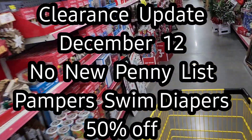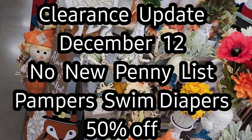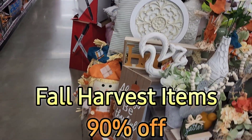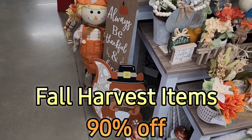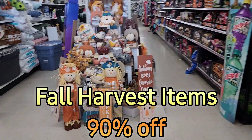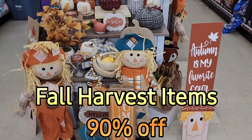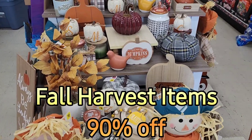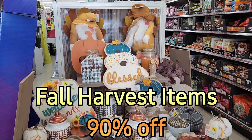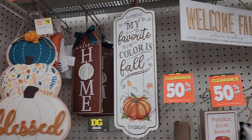The next markdown you might want to hear about is the Pampers swim diapers going to 50% off. The only other seasonal category dropping in price starting December 12th is the fall and harvest items — they are going down to 90% off, which I am incredibly excited about simply because I really want to hunt down some of the great pumpkin scented candles. I cannot resist candles when they go to 90% off.